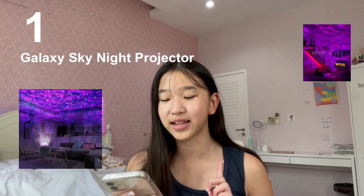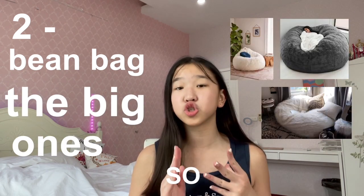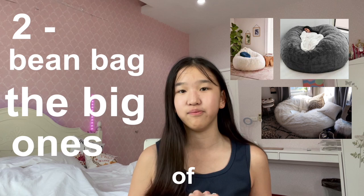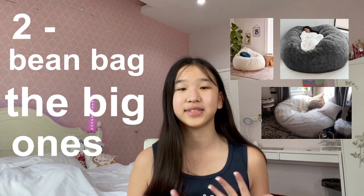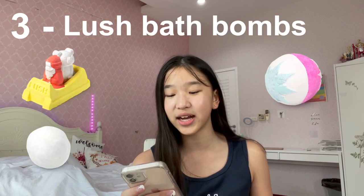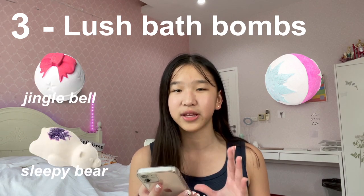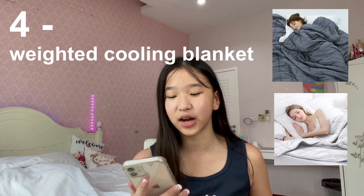I have the list all on my phone, so that's what I'm going to be reading off of. Number one is a galaxy sky night projector. Number two is a bean bag, specifically the big ones from Amazon — I've seen so many pictures of big bean bags on Pinterest, it looks so comfortable and it's such an amazing decoration for your room. Number three is a Lush Christmas bath bomb — right now I have my eyes on the Jingle Bell and the Sleepy Bear bath bomb. Number four is a weighted cooling blanket from Amazon.